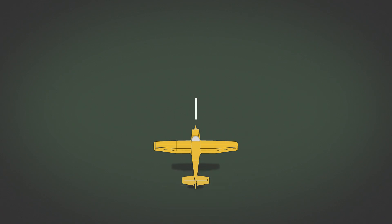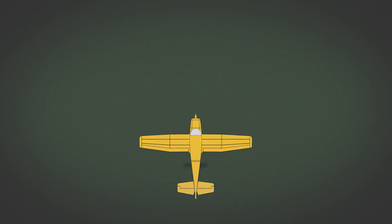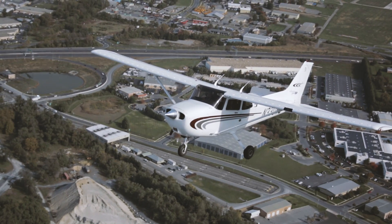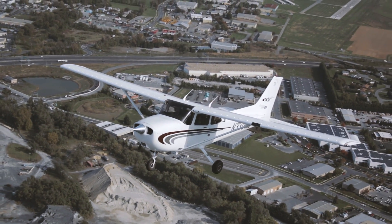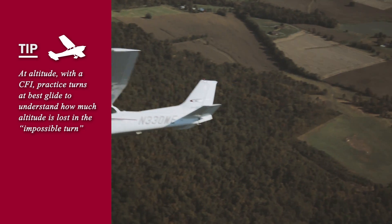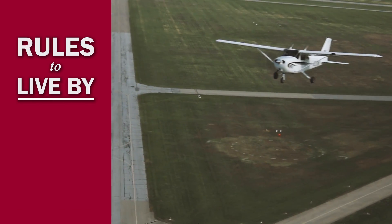Immediately after takeoff and at a low altitude, your best bet is often to land ahead or no more than roughly 30 degrees to the left or right — there's just not enough room to turn back. Near pattern altitude, you may be able to nurse the airplane back to the runway, a taxiway, or grassy area on the airport. This is going to depend on your proficiency and your aircraft's performance. We don't recommend attempting a restart at this point — you've got your hands full, so concentrate on landing in control.